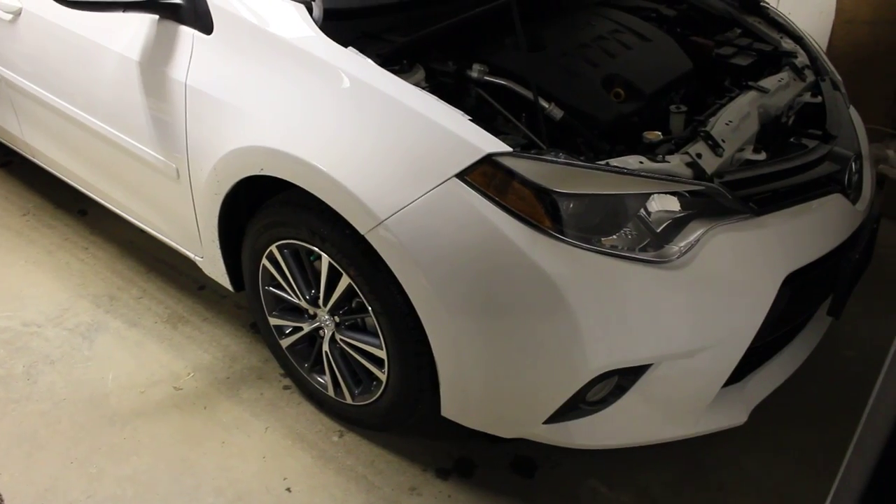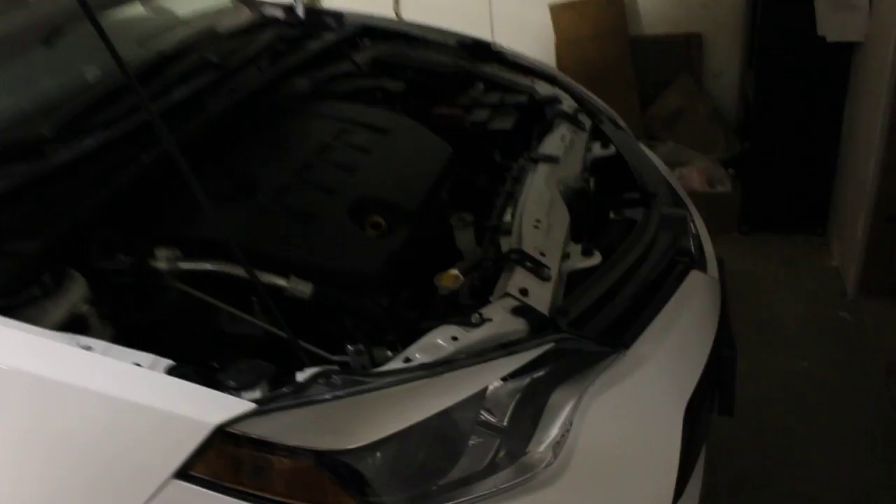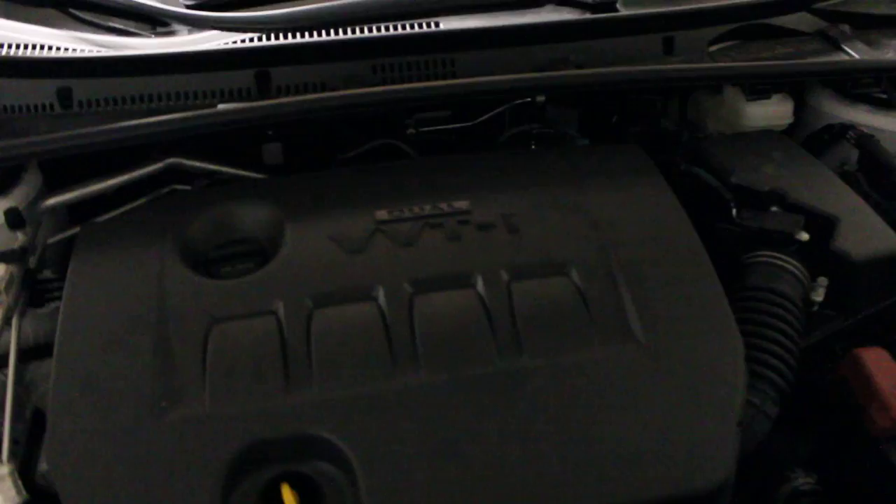Hello guys, here's my car. I just got it today. It's got the 1.8 liter dual VVT-I engine, four-cylinder, electric power steering. And there's the battery.